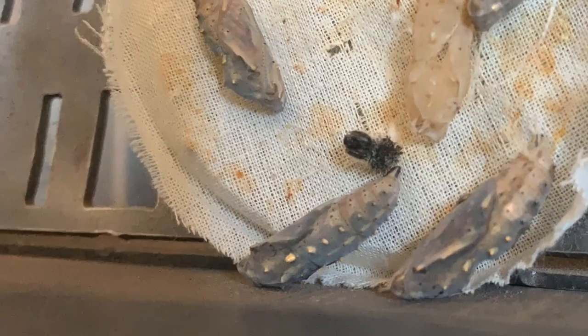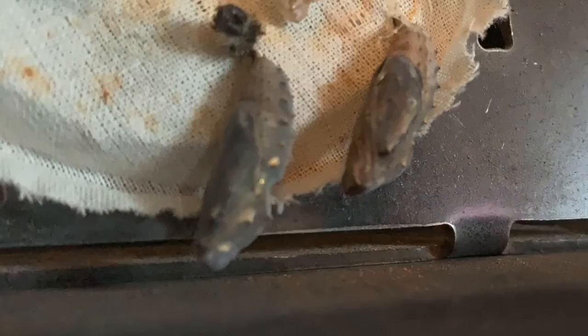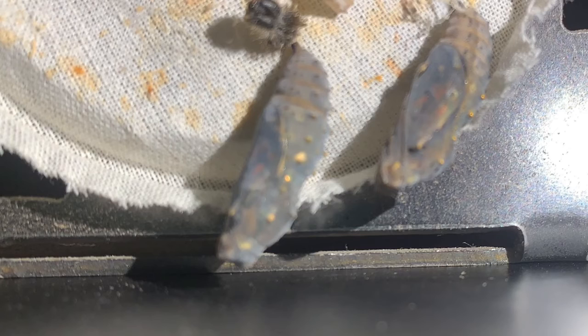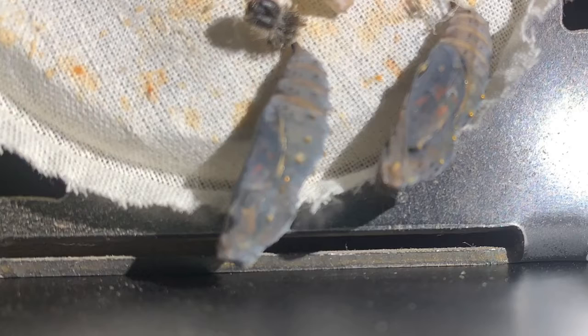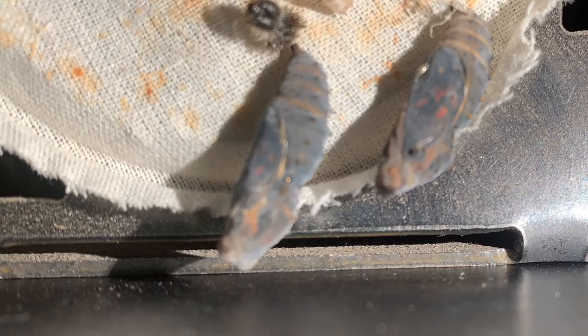Inside the chrysalis there was a lot going on. When the caterpillar went into its chrysalis, it turned itself into a caterpillar soup — it released enzymes that dissolved all of the tissue so it could reset. There were three imaginal discs which would tell the caterpillar to reform as a butterfly, and each disc contained certain body parts that it was assigned to recreate. That is what is happening inside that chrysalis.